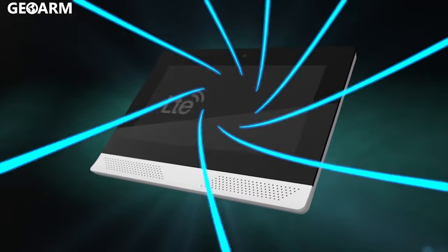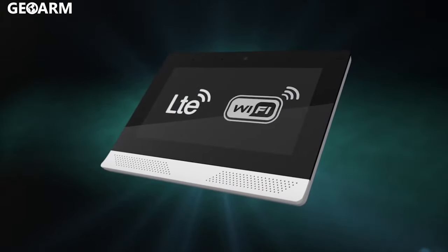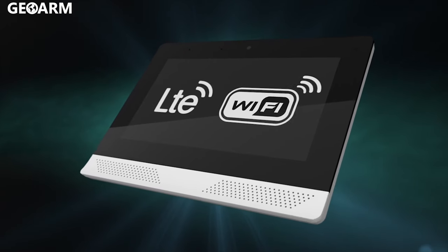The Edge is always connected with cellular LTE and Wi-Fi, creating dual communication paths for redundancy.